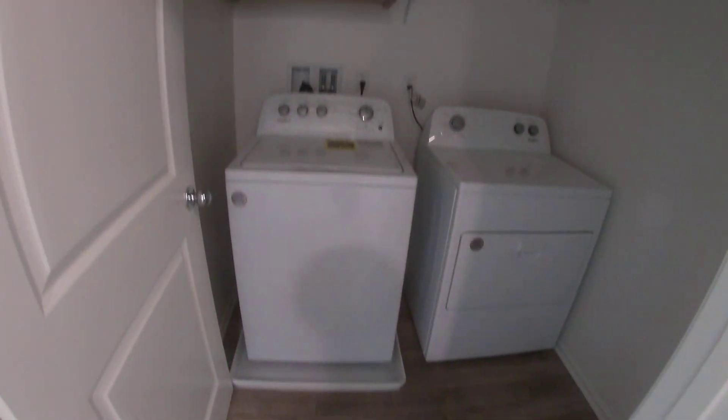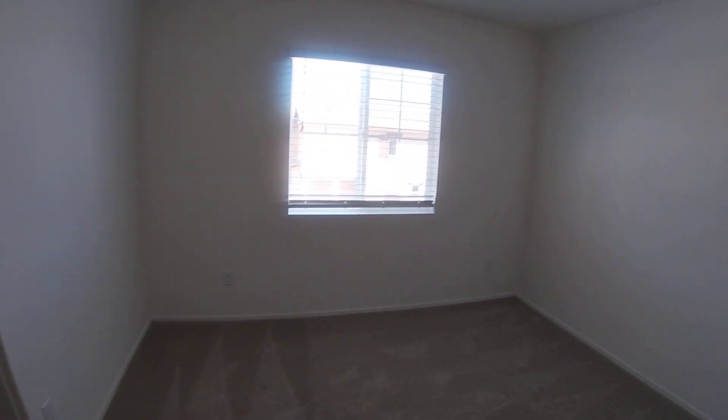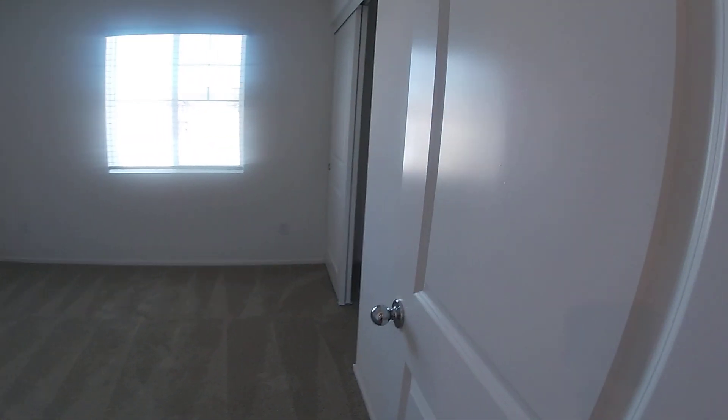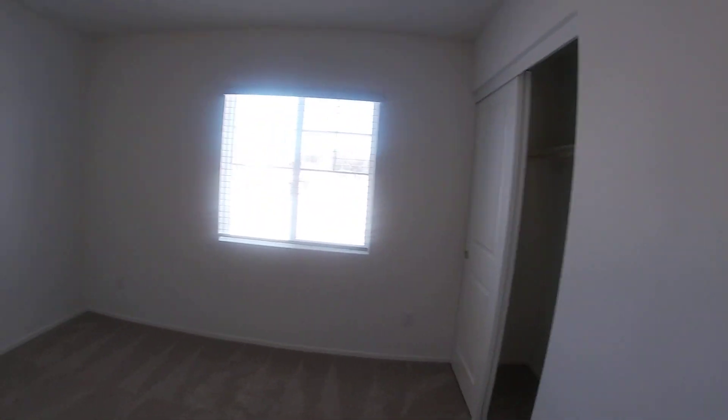And bedroom one. And laundry room. Bedroom two. And bedroom three.